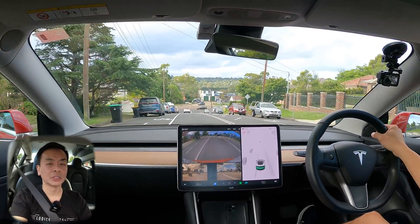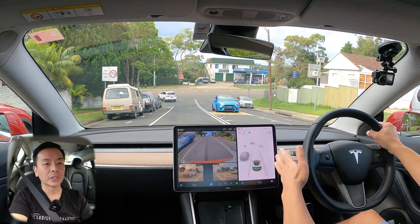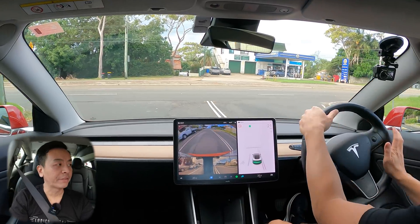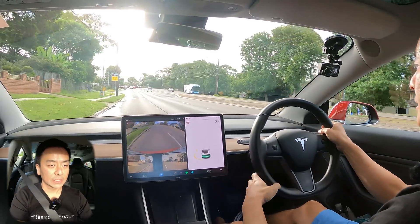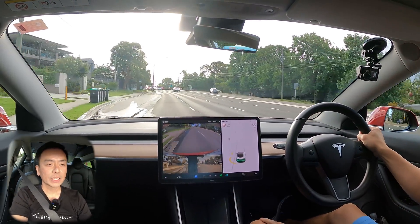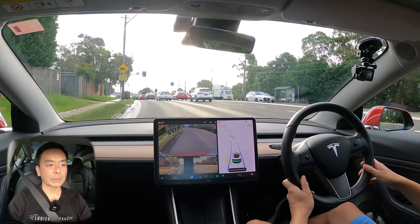That'd be really interesting for our viewers to know the differences. It's about 6:27 PM in Sydney, Australia at the moment, and we're going to go hunting for traffic because with the 2022.4 update we've been seeing improvements with autopilot and regen braking, especially in slow traffic. Let's put on autopilot right now — double tap with the right stalk.